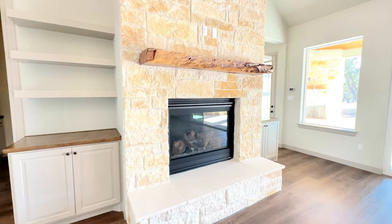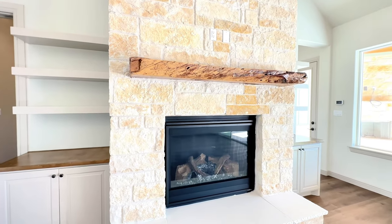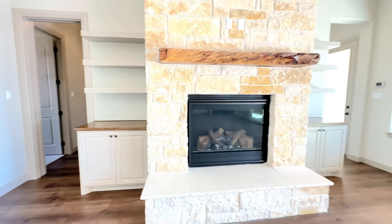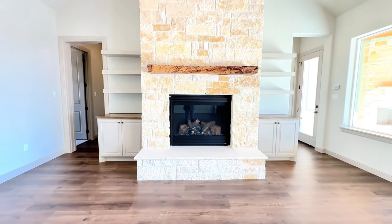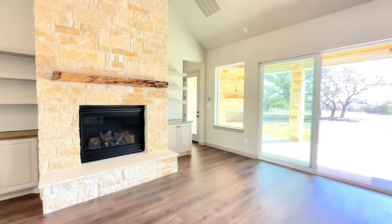This fireplace highlights this beautiful wood-floating mantle with built-in shelves and cabinetry on each side of the fireplace. Now, as we turn and take a look,